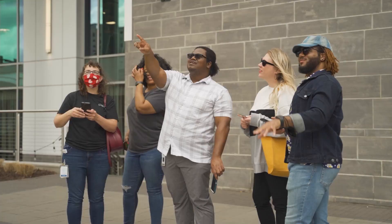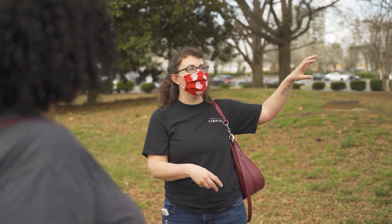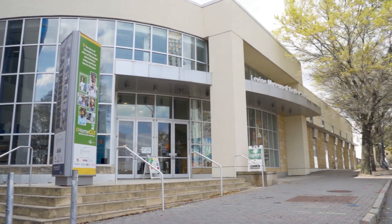Hello everyone! My name is Kate. I'm one of the library staffers leading the Community Read Brooklyn Neighborhood Tour. This program is in partnership with the Levine Museum of the New South.